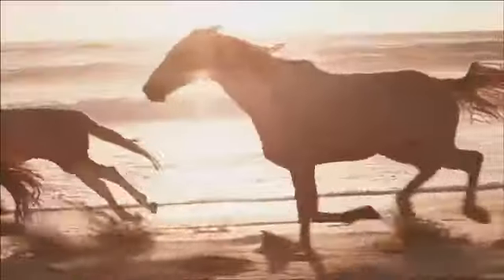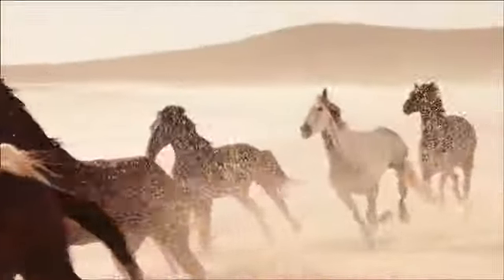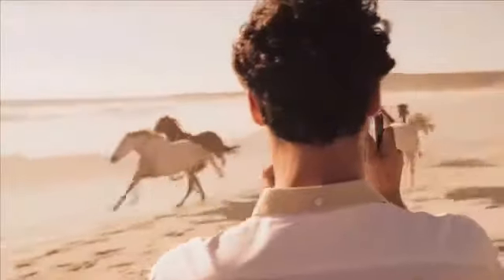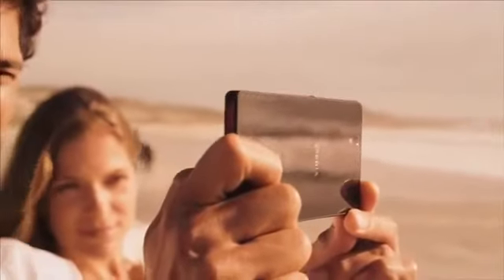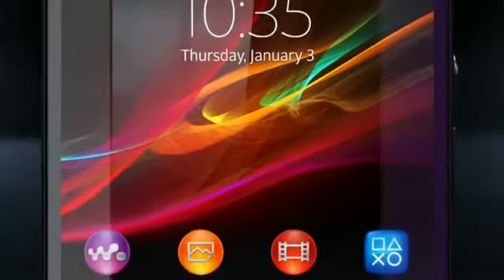We don't see it as we'll ever reach our journey's end, but as far as milestones go, a precision engineered full HD smartphone with an amazingly sharp display — Xperia Z, built upon the best of Sony.